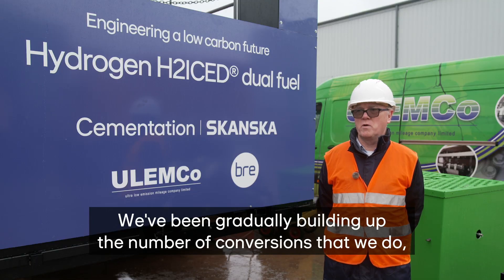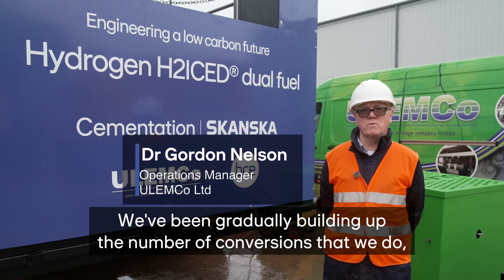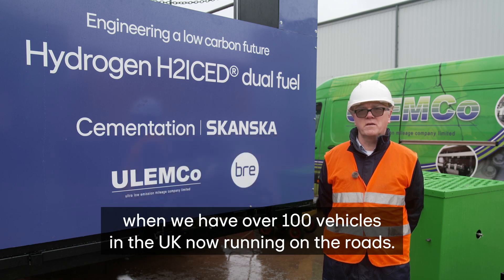We've been gradually building up the number of conversions that we do, and we have over 100 vehicles in the UK now running on the roads.